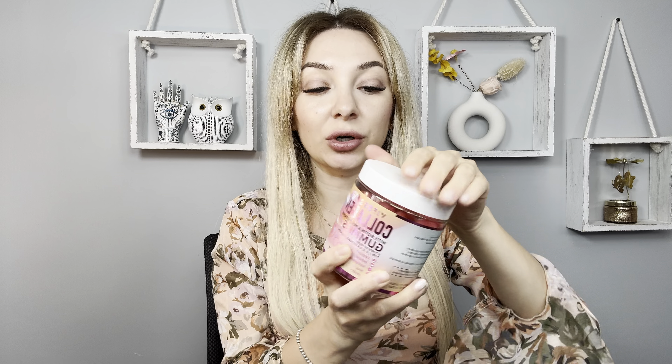Hi everyone, my name is Victoria. Today I would like to show you these collagen gummies. I was sent this product for review and I'm glad because I have a problem with my nails. This collagen will help you to grow your hair and nails, give you energy, and provide immune support.